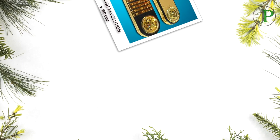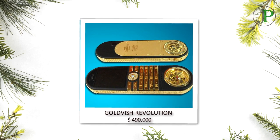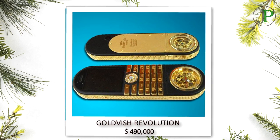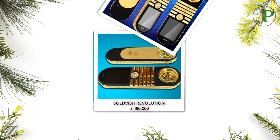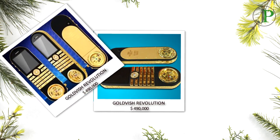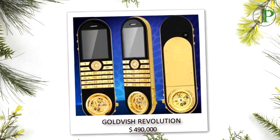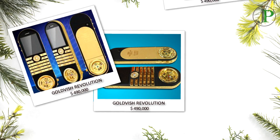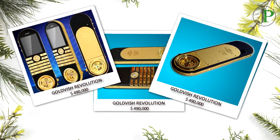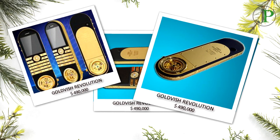Number 10: Goldfish Revolution, with a price of $490,000. The phone features rounded ends and is made up of the best leather, pink and white gold, diamonds, and sapphire glass display. The fact that only 30 of such phones were ever made adds to its price. Goldfish Revolution is created by the Swiss company Goldfish. The phone also hosts a removable analog watch by Frederic Juvenot.